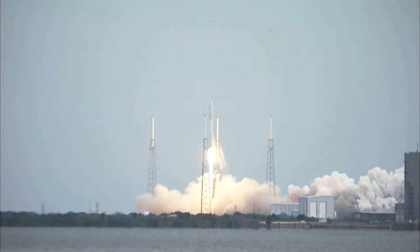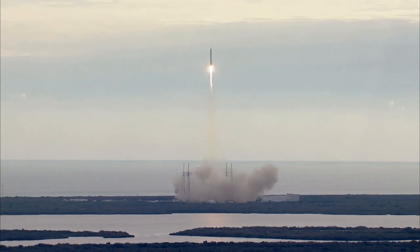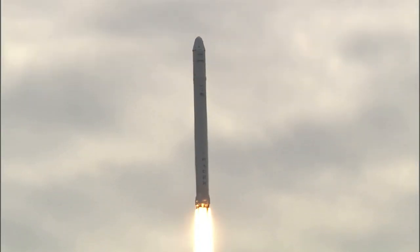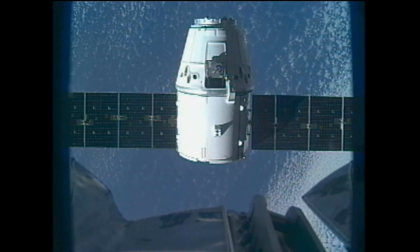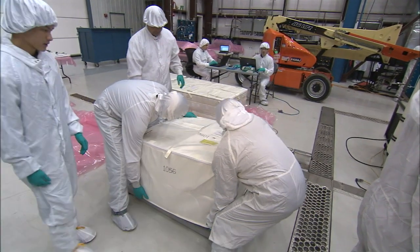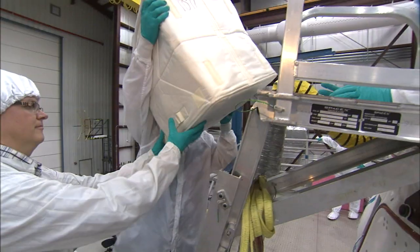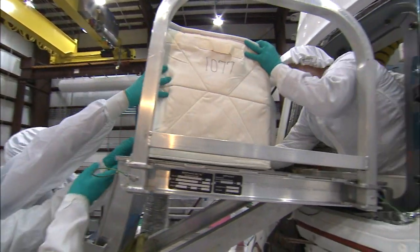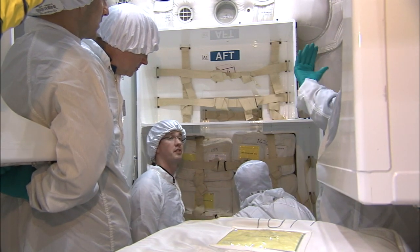SpaceX capped the mission succession when a Falcon 9 rocket catapulted away from Space Launch Complex 40 on March 1, sending a cargo-laden Dragon capsule on a course to resupply the International Space Station. Technicians working inside the specialized facilities at Kennedy packed about 1,200 pounds of experiments, supplies and equipment to withstand the launch and ascent inside the SpaceX Dragon.